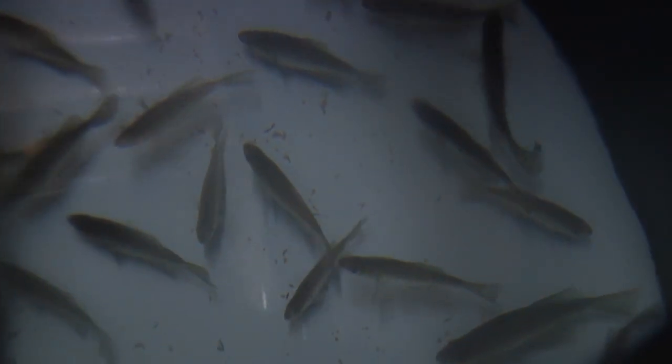Successful enough that the experiment was expanded to include other warm water species like bluegill, white and black crappie, and green sunfish.